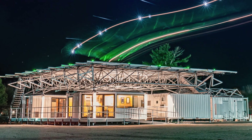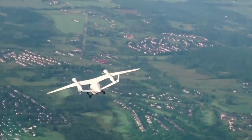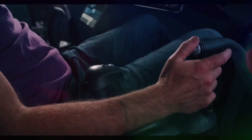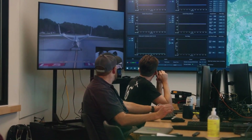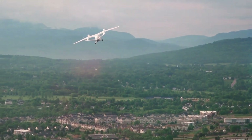Headquartered in Vermont, Beta Technologies has garnered considerable attention and support from major investors, including Amazon's Climate Pledge Fund. With such strong backing, Beta Technologies is poised to significantly impact sustainable aviation, pushing the boundaries of electric flight and shaping the way we transport people and goods.